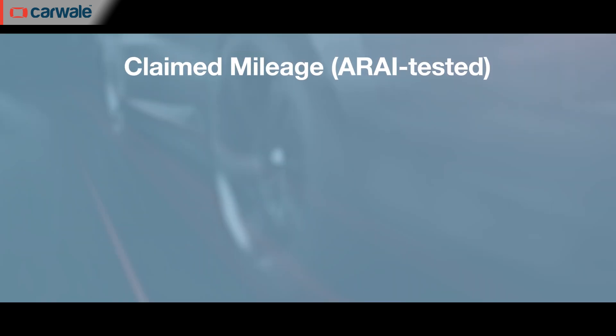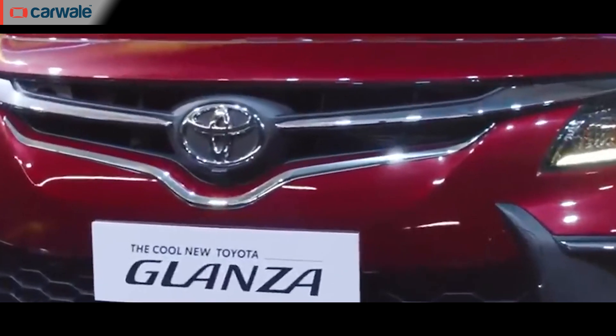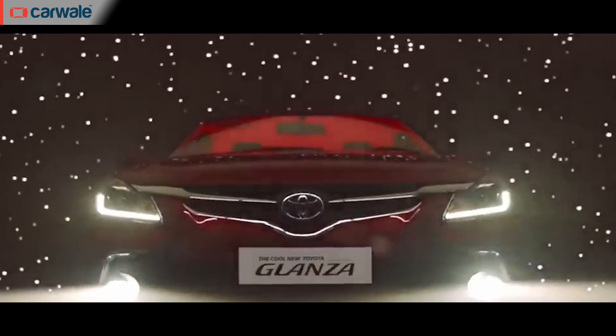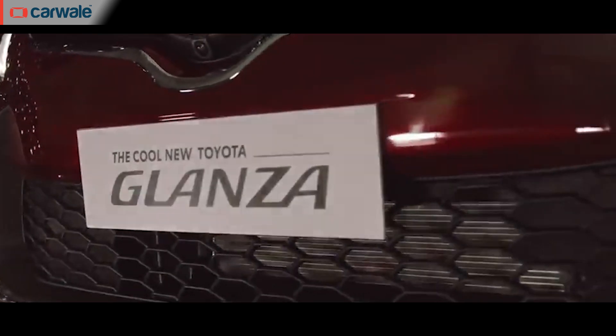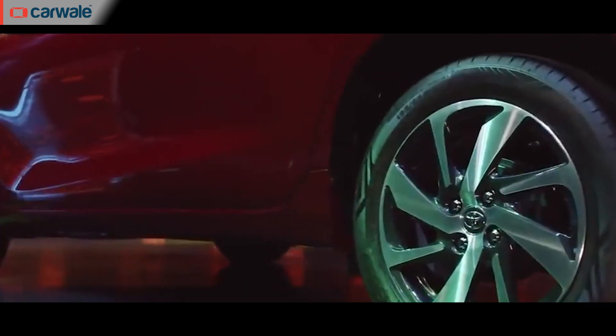The ARAI fuel efficiency for the Glanzar's manual version is claimed at 22.35 kmpl, and for the AMT it's claimed at 22.94 kmpl. We will of course share real-world fuel efficiency figures once we test the Glanzar ourselves. If you want a detailed video on its fuel efficiency and performance, do let us know in the comments below and we'll be happy to oblige.